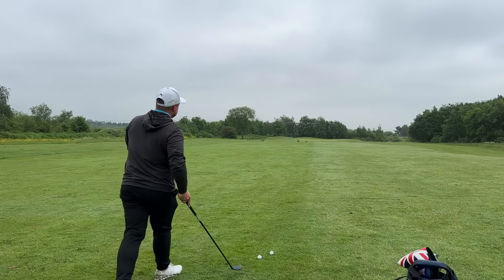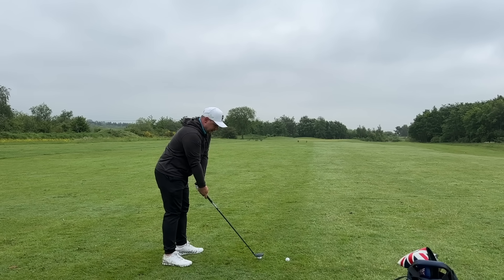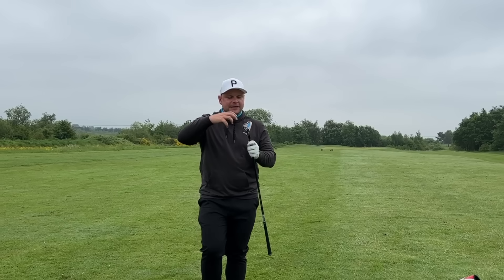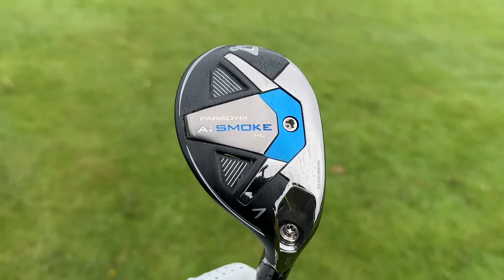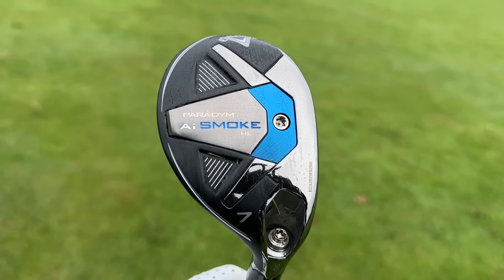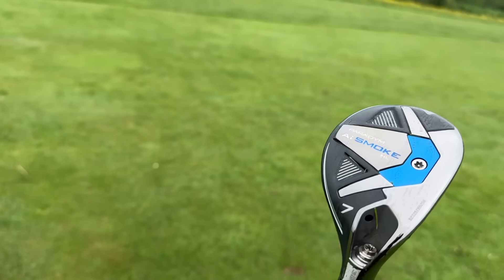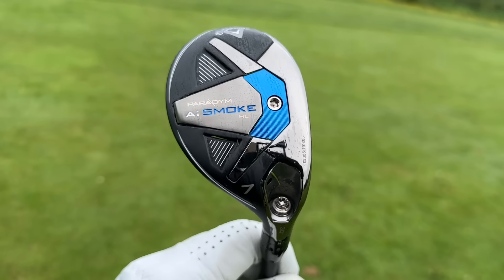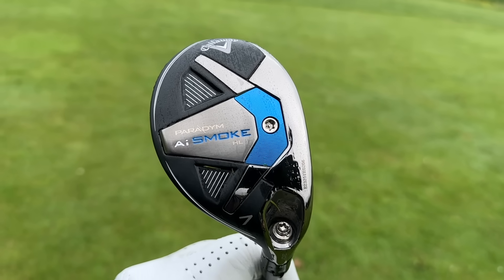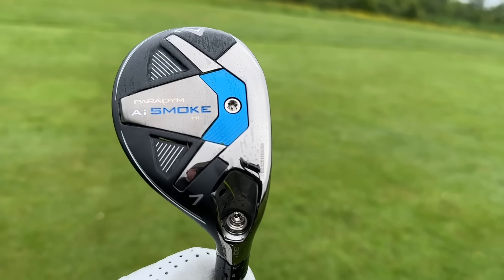That's certainly one of the areas I think people will benefit — more distance, more accuracy — because the key about the hybrid is that the weighting's moved back. Looking at this AI Smoke HL Hybrid, the weighting's actually a little bit further forward, so it's always going to have a little bit more CG back and lower, because that is what these heads are designed to do. But the fact the weighting's a tiny bit further forward does help with versatility, with the different shots we're going to play in today's video.